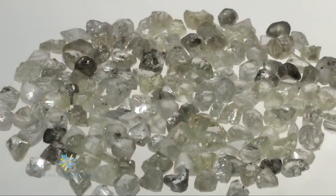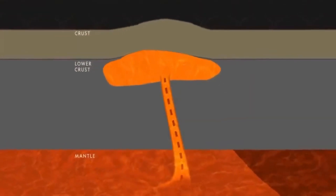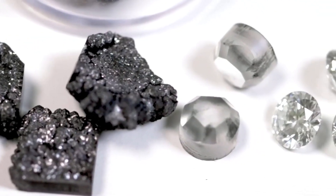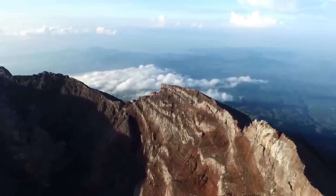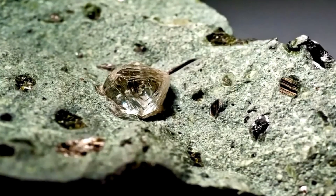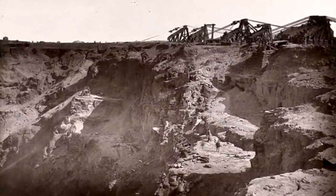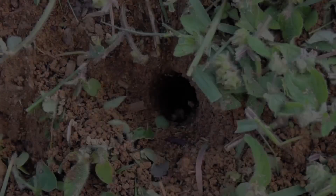Before we meet our six-legged assistants, let's understand the big picture. Diamonds are formed 100 to 150 kilometers beneath Earth's surface, under intense heat and pressure, over billions of years — carbon atoms crystallize into a perfect, unbreakable lattice. A diamond is born. But how do these diamonds get close enough for us to find? The answer lies in kimberlite pipes, ancient volcanic conduits that transported diamonds from the Earth's mantle to its surface. Over time, erosion wears these kimberlite rocks down, sometimes scattering diamond-rich material into rivers, stream beds, and even soil layers. And this is where our unexpected heroes, the termites, come in.